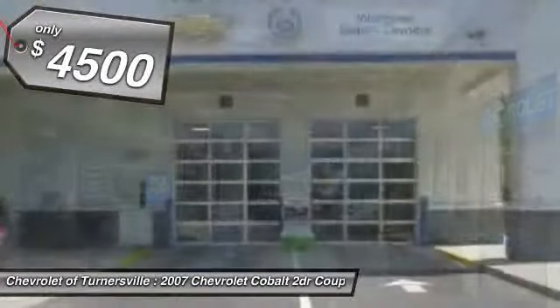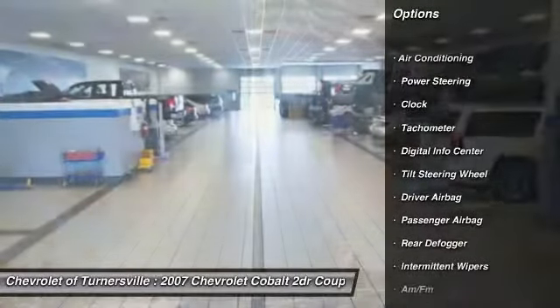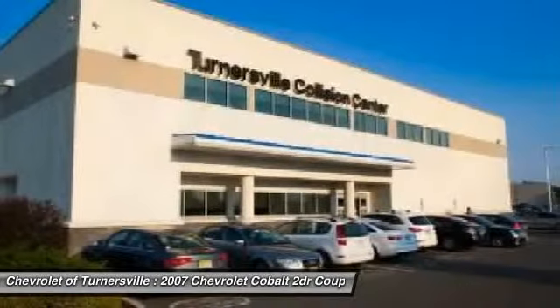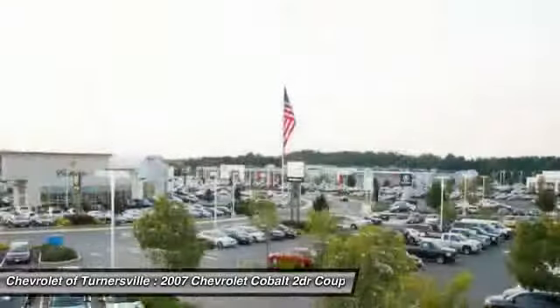Here are some of this vehicle's great options: dual airbags, driver airbag, power steering, front air conditioning, one owner, passenger airbag, CD player, clock, tachometer, intermittent wipers.